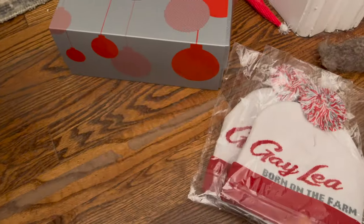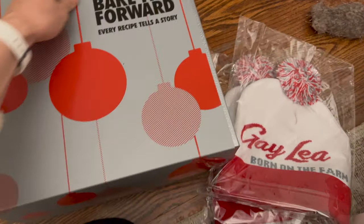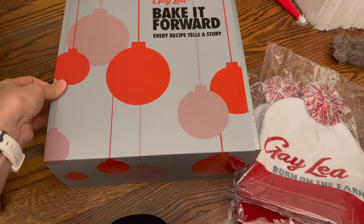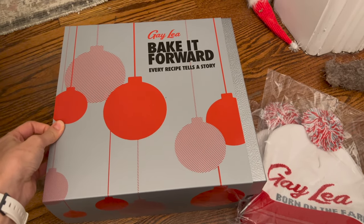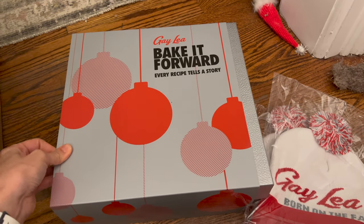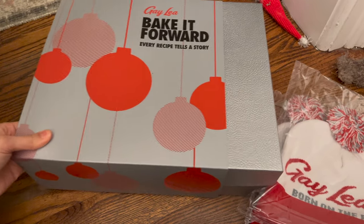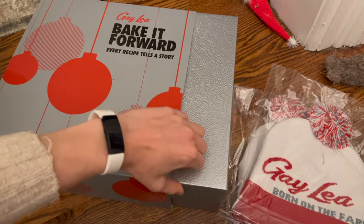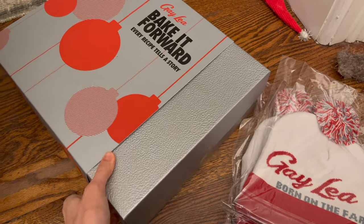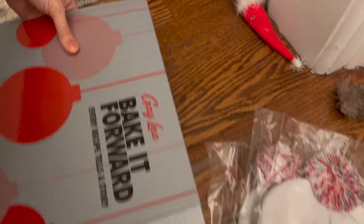Gay Lee also reached out and asked if they could send me something. If you were here last year, you maybe remember there was this Gay Lee truck driving around delivering cookie tins to everyone with ingredients to make cookies, and it was the sweetest thing ever. We had just moved in and I was obsessed with it, and they saw that. So they said, hey, can we send you something this year?